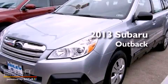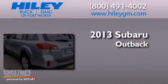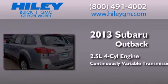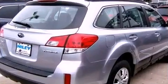This is a brand new 2013 Subaru Outback. It has a 2.5-liter four-cylinder engine, a continuous variable transmission, and all-wheel drive.